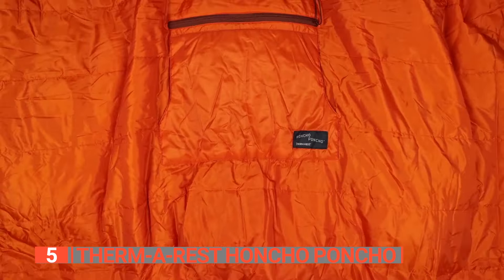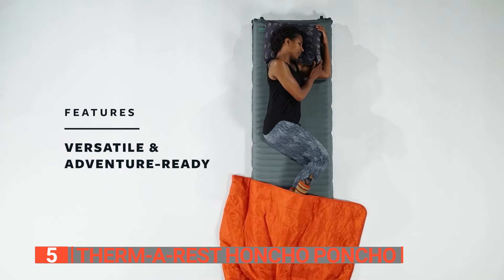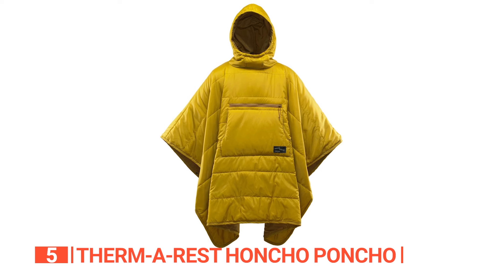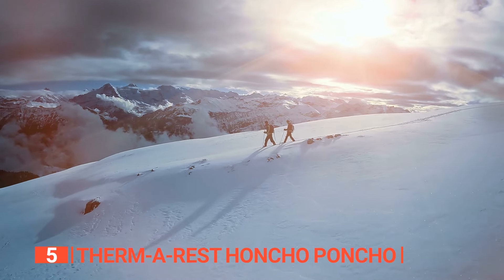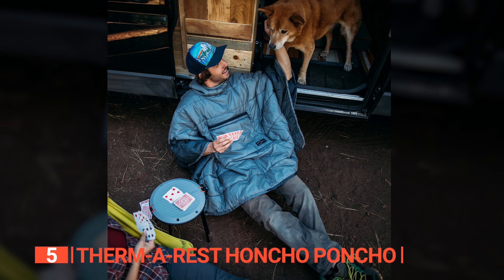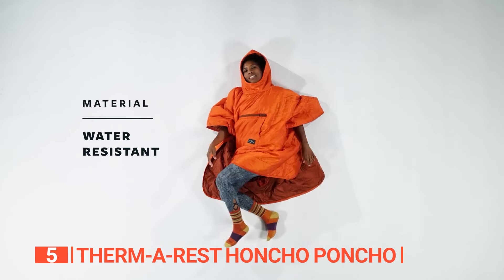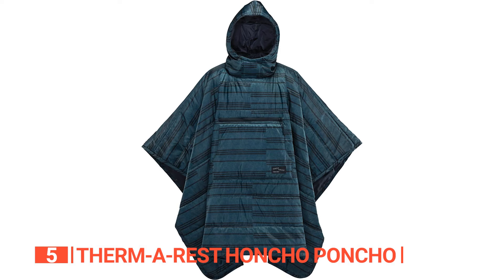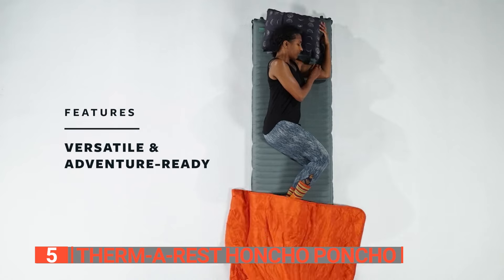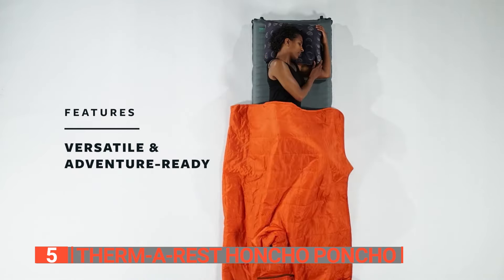When laid flat, the Honcho Poncho's one-size-fits-most design and dimensions of 79 by 56 inches provide ample coverage and comfort for everyone. Weighing in at just 1.5 pounds, this poncho won't burden you during your outdoor adventures. All in all, the Therm-a-Rest Honcho Poncho is a practical and reliable companion for outdoor enthusiasts who value water-resistant warmth, versatility, and convenient packability. Its stylish blue woven print design adds an extra touch of flair to your outdoor gear.